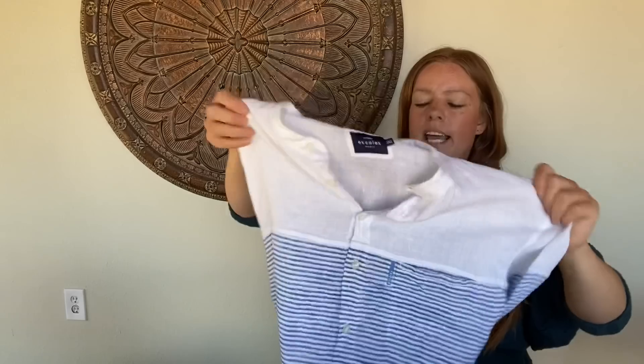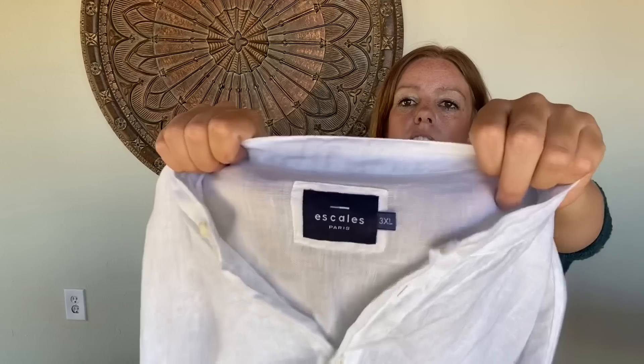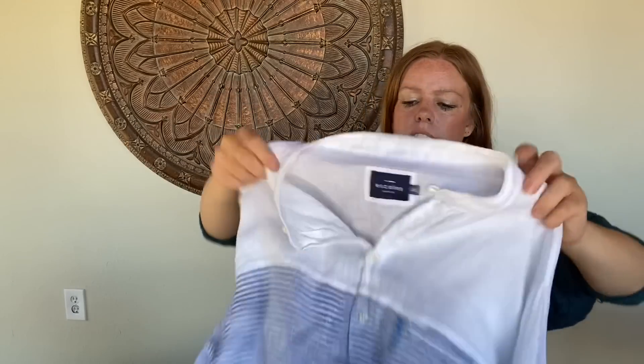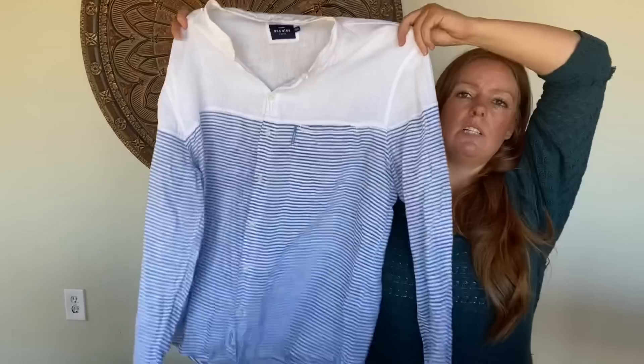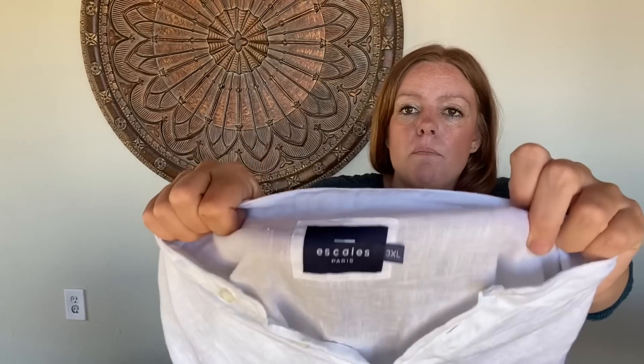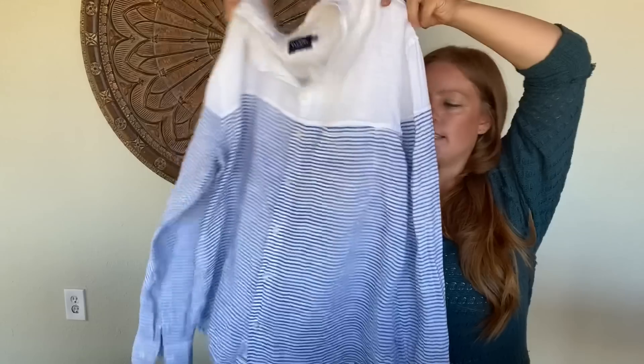This is a new-to-me brand that I actually found in the women's section — it's Scalas Baby Paris. This is a really beautiful linen button front shirt with that nautical look. It does say it's men's, labeled 3XL, but looking at their size chart their 3XL is actually a US 2XL for men. Really nice linen shirt.